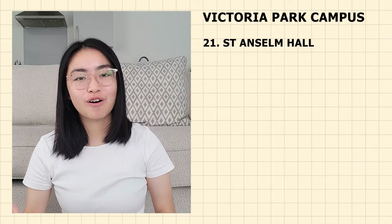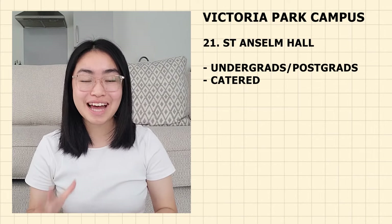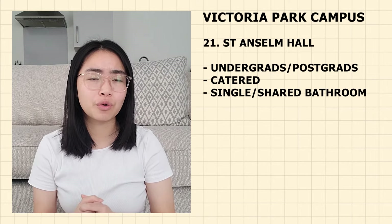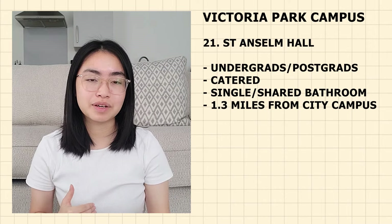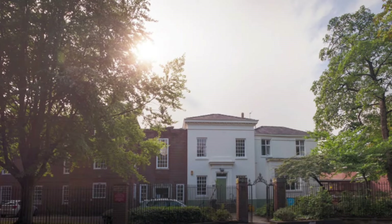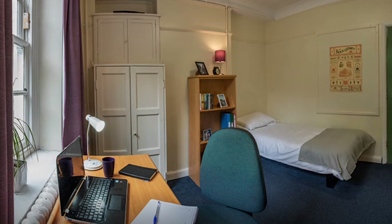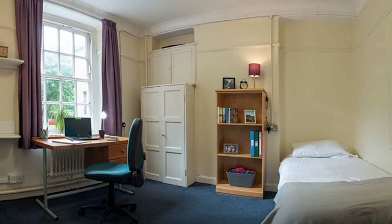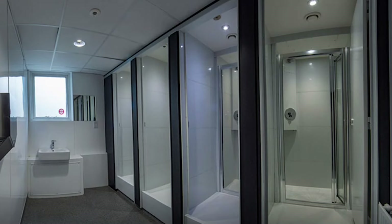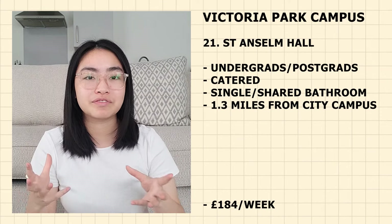Next we have Anselm Hall — for both undergraduates and postgraduate students. It is a catered accommodation so you don't always have to cook. It is singles with shared bathrooms — no en-suite. It is 1.3 miles from the city campus — 28 minutes walking, 7 minutes cycling and 17 minutes by bus. Currently priced at £184 per week. Catering provides breakfast and dinner seven days per week during term time, though postgraduate students are self-catered. Choosing this accommodation means you'll have a really active community hall life with activities year-round.